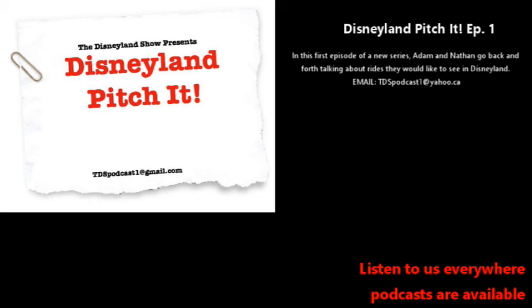No gift shop needed for the Up ride — Pixar Pier already has plenty of shops nearby. That's about it for our first episode of Pitch It. Thank you all for listening. If you have your own ride ideas, send them to tdspodcast1@gmail.com. Check us out on Instagram at the Disneyland Show Podcast, and on our YouTube channel — Disneyland Show — where we'll be posting episodes and cranking out content. Stay tuned for more. This is the Disneyland Show, signing off. See ya!